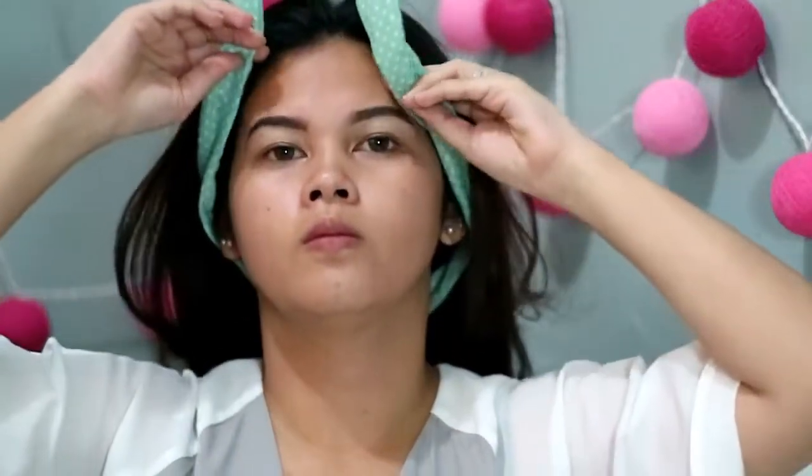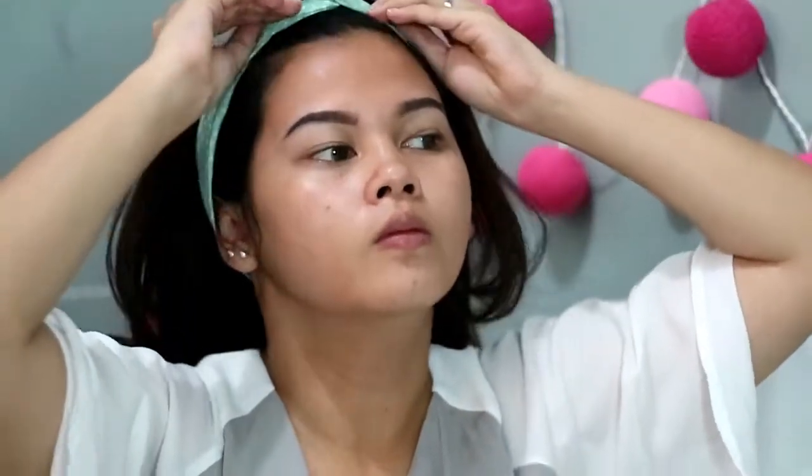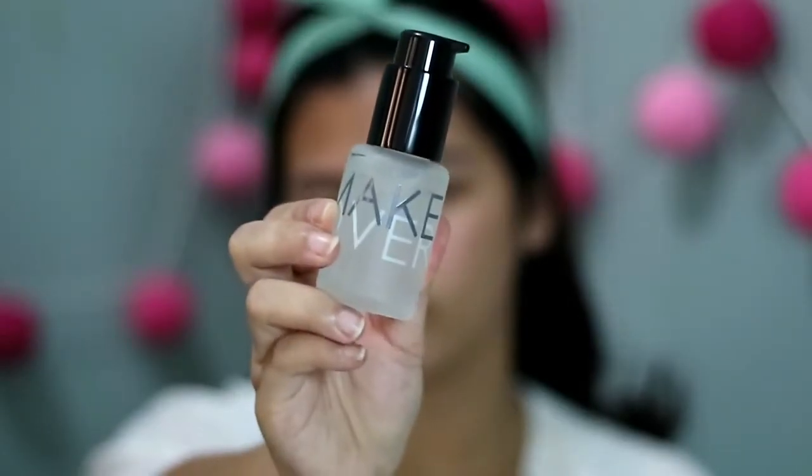Disini aku udah pake skincare routine pagi, moisturizer, dan sudah pasang alis. Untuk kalian yang mau tau setiap routine aku, linknya akan aku taruh di atas. Selanjutnya aku pake Makeover Hydration Serum seperti biasa, karena bikin makeup aku lebih tahan lama dan lebih awet.